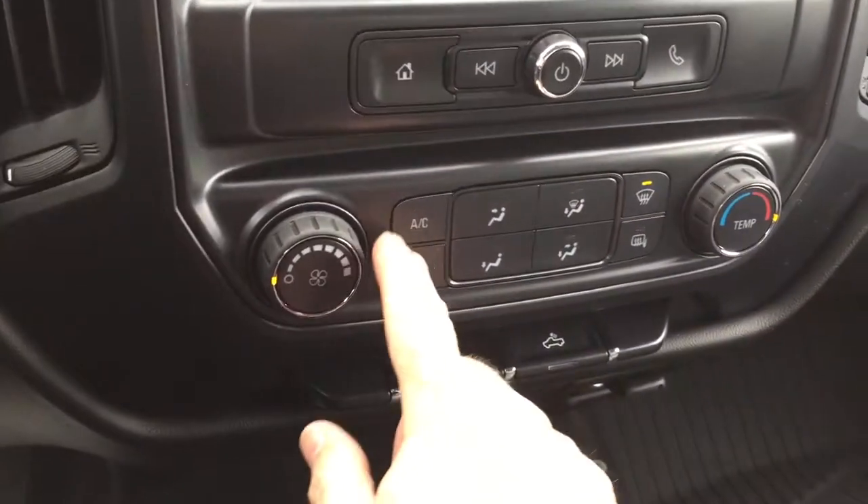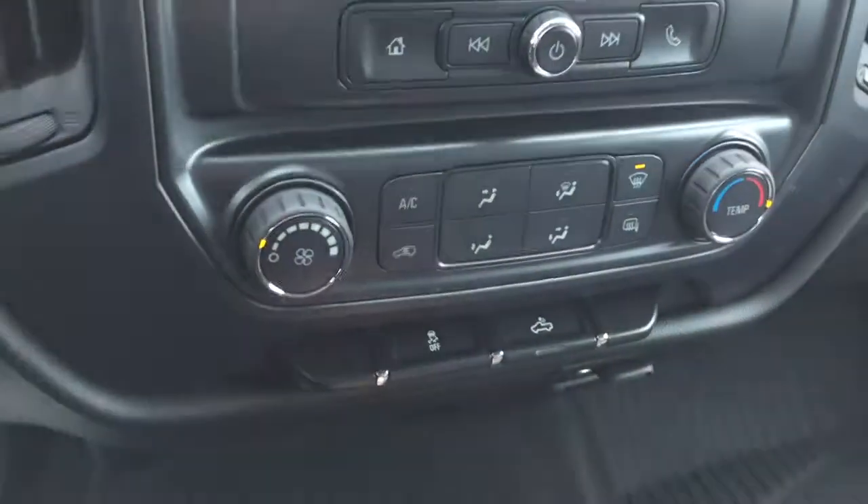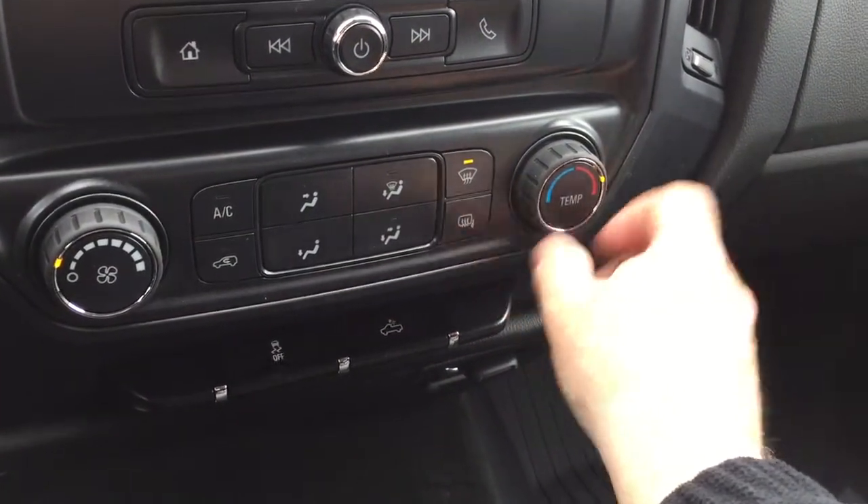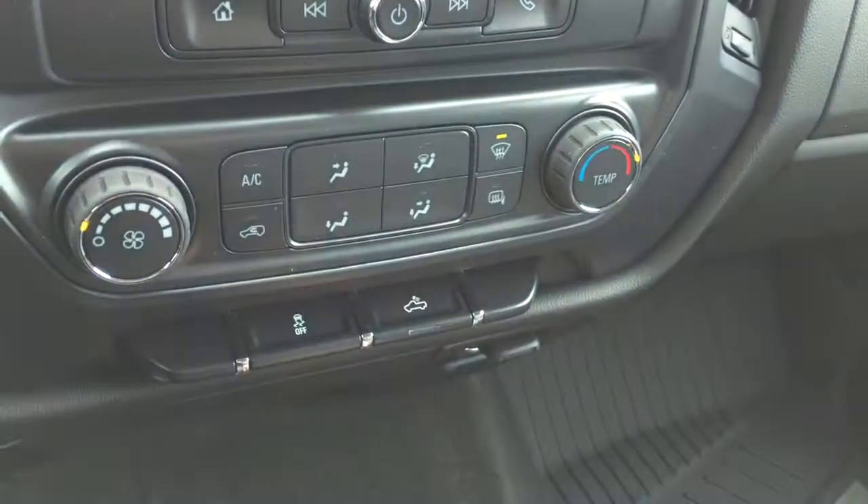OnStar services are also available to you. There's the air conditioning button, fan speed control, front and rear defrosters, and temperature controls located on the right-hand side.